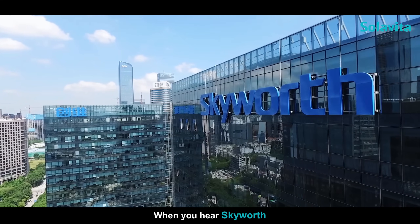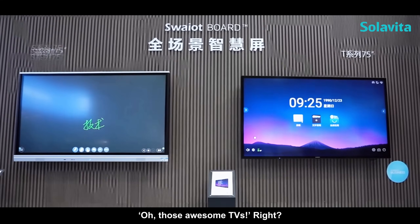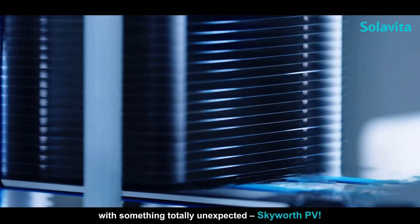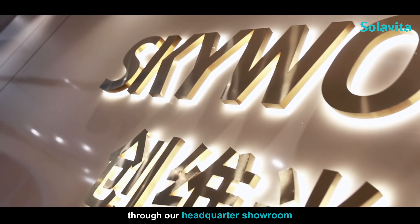Hey everyone, when you hear Skyworth you're like, oh those awesome TVs, right? But today I'm about to blow your mind with something totally unexpected — Skyworth PV. Stick with me as we take a quick look through our headquarters showroom.